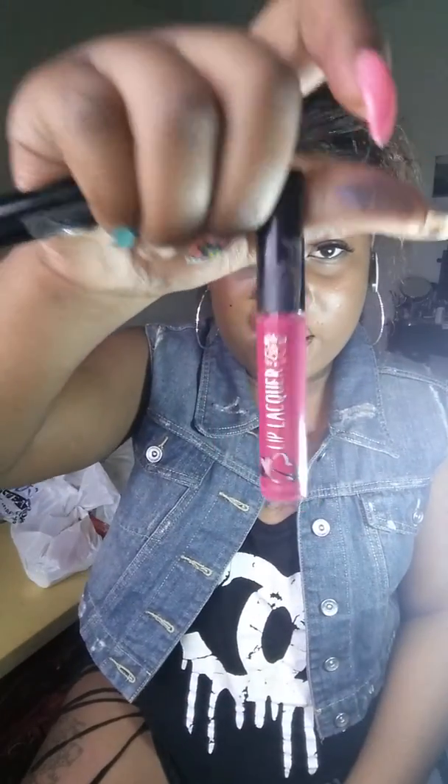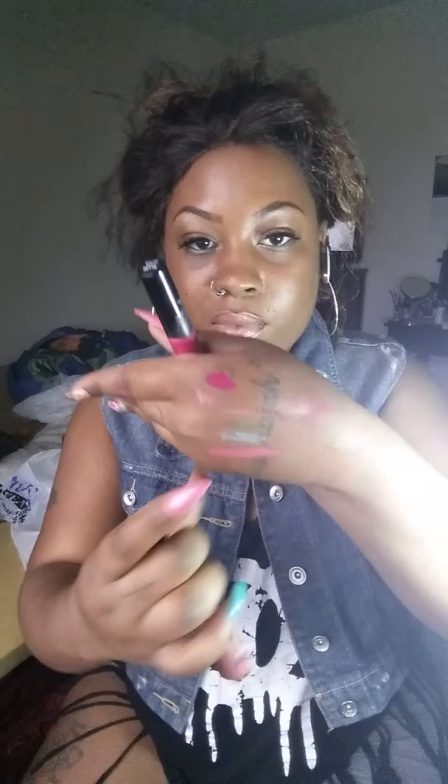I got two Ruby Kiss lip lacquers, which everybody on YouTube knows about. I picked up two: the pink color I got is Lively Hot Pink — here's the swatch — and then I got this nudish color called Naked Nude. I actually have Naked Nude on right now and I love it. So that's Lively Pink and Naked Nude from the beauty supply store.